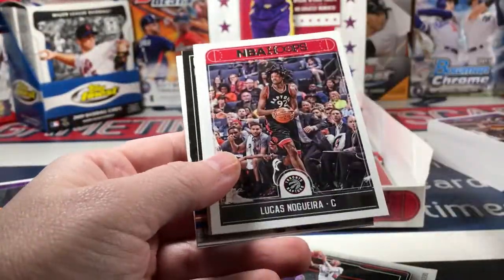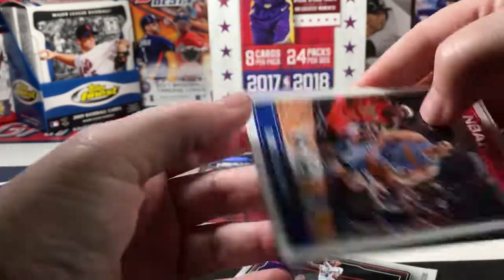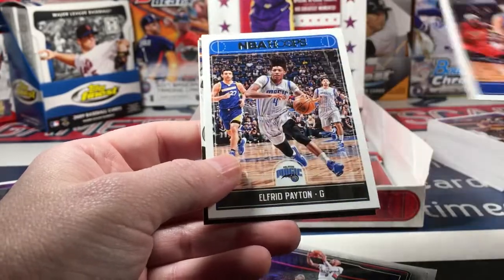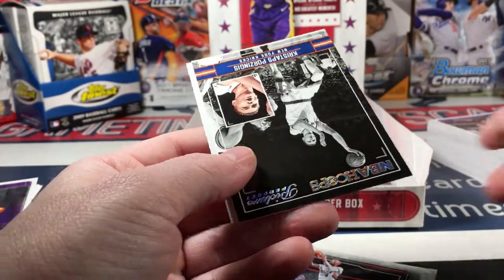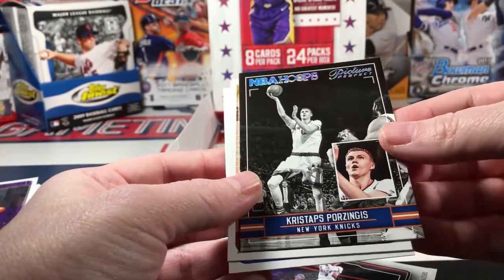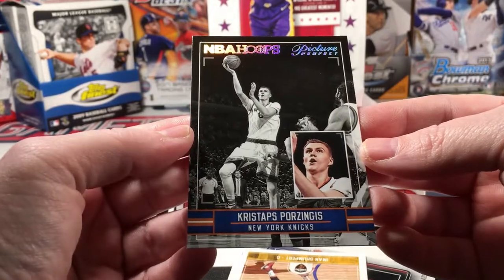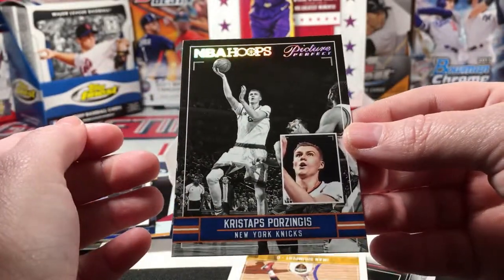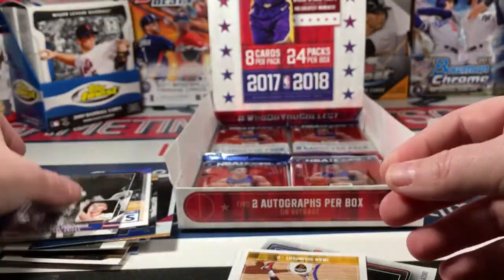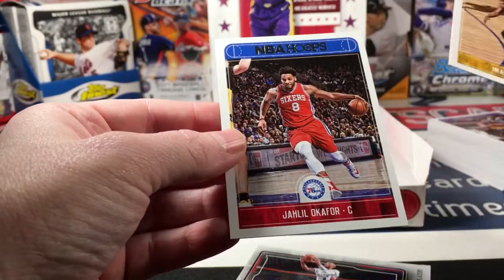Doug McDermott, Lucas Nogueira, Danilo Gallinari, Alfred Payton, Nikola Jokic, Porzingis - Picture Perfect, that is a very nice card. Really nice design - for a basic insert that is a very cool card. Aman Schubert and Jahlil Okafor.